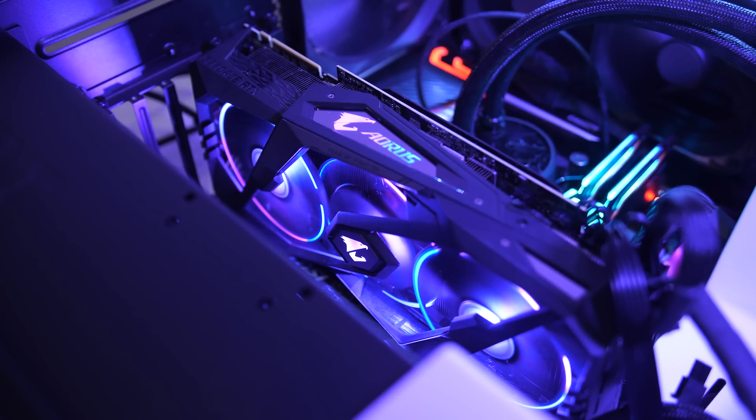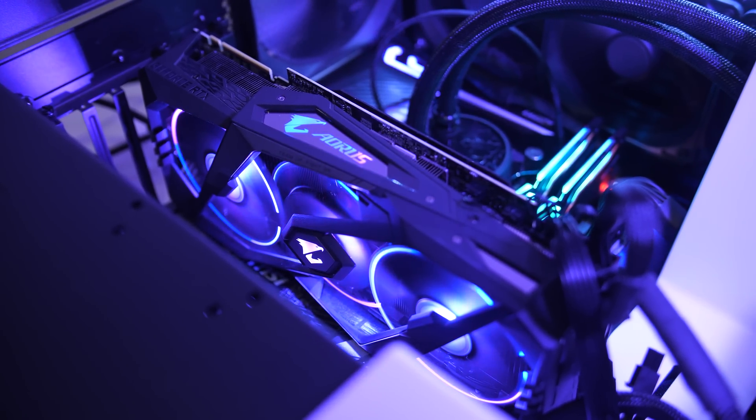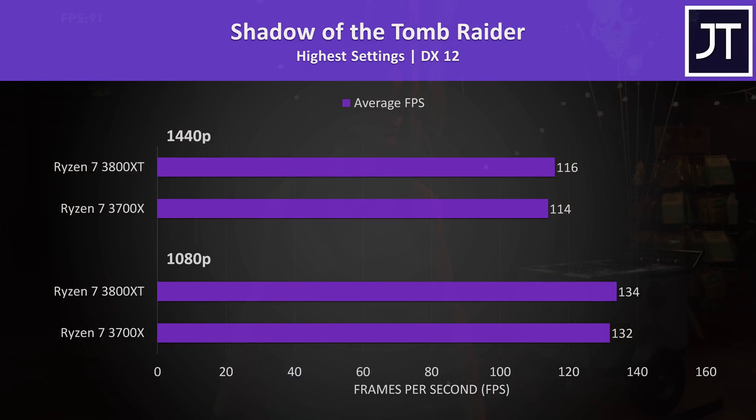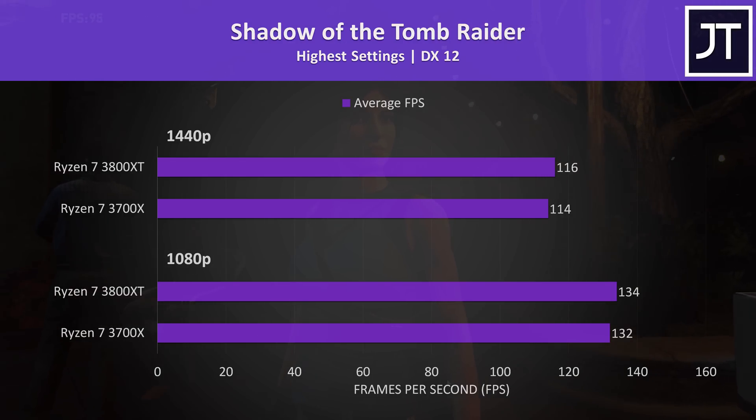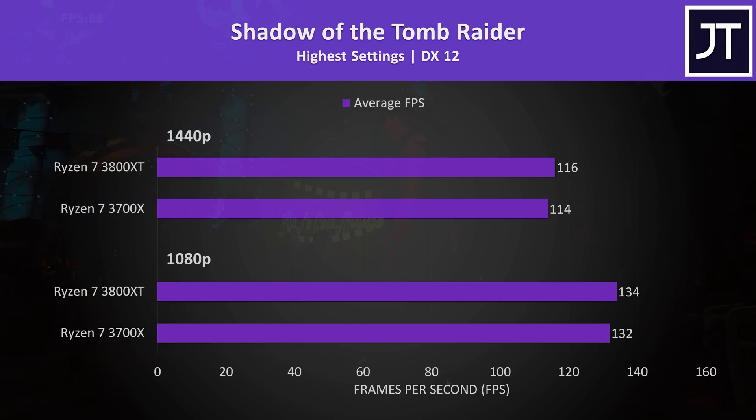Let's get into the gaming results — I've tested 13 games at both 1080p and 1440p resolutions. Shadow of the Tomb Raider was tested using the game's benchmark tool, with 1440p results above and 1080p results below. The 3800XT was just a couple of FPS ahead at either resolution, putting it around 2% faster.